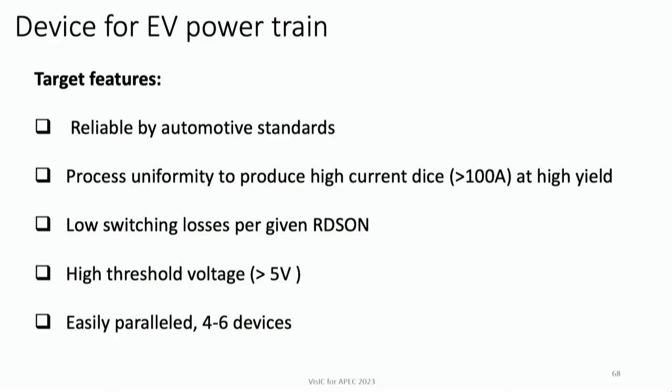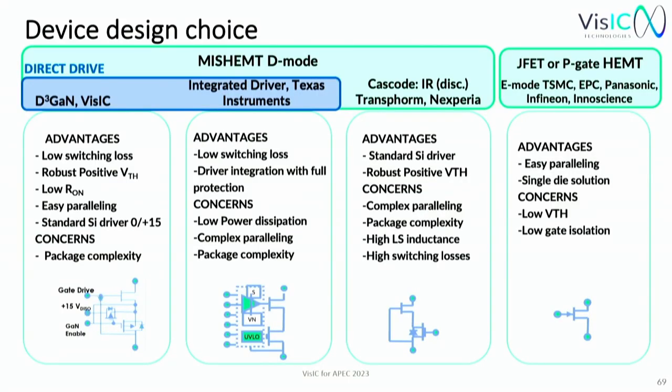There are a number of different GaN technology varieties, so we need to pick the right one. As my physics professor used to say, to make stew from a rabbit, you need at least a cat. Looking at all varieties of gallium nitride: the most popular today is JFET or P-gate HEMT, pioneered commercially by EPC and also used by Infineon, TSMC, Panasonic, InnoScience, and a number of Chinese factories for consumer low-power applications — also called normally-off or E-mode GaN.